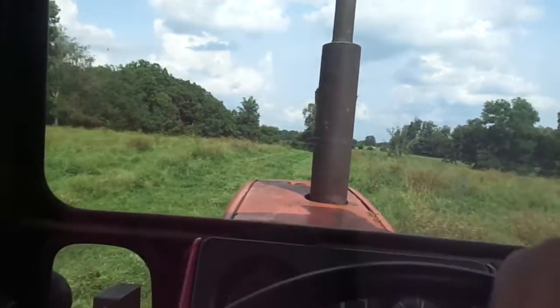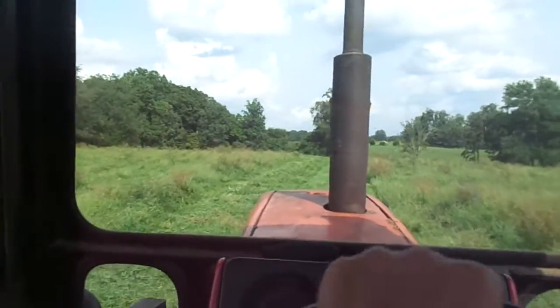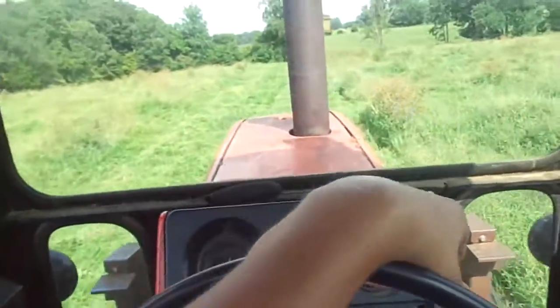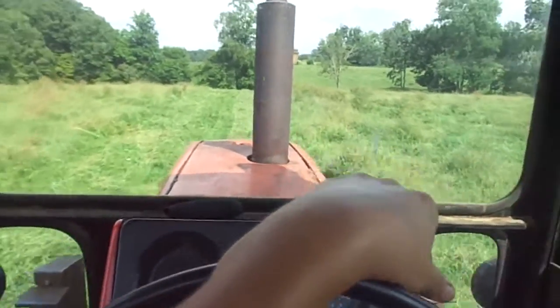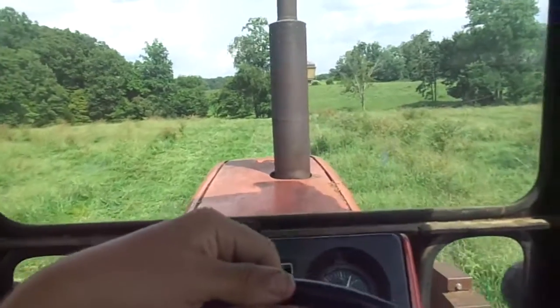I'm mowing today. The transmission is starting to act up again. I'm just going to show y'all what it does. I probably should have done it coming back halfway, but I'm going this way so I'll do it this way. It's a little bit more dangerous in this direction because it's fine down there.